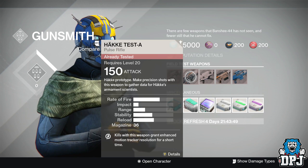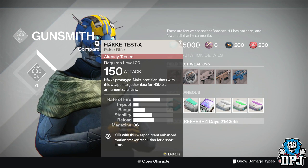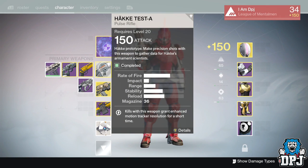On my Hunter, my main character, I've already completed all field test weapons for Banshee, and I only noticed this when doing them again on my Titan. The pulse rifle is called the Hacker Test A, and the perk I want to talk about is the Relentless Tracker perk — kills with this weapon grant enhanced motion tracker resolution for a short time.